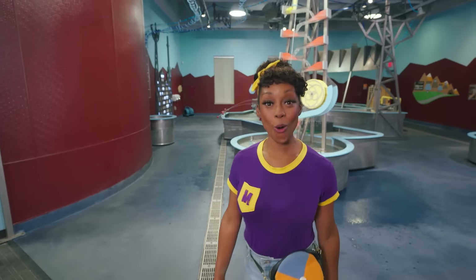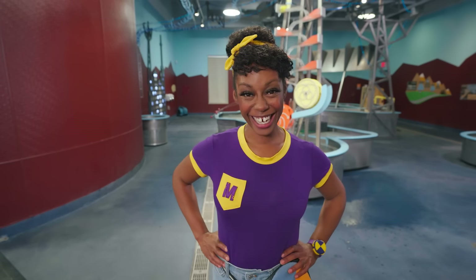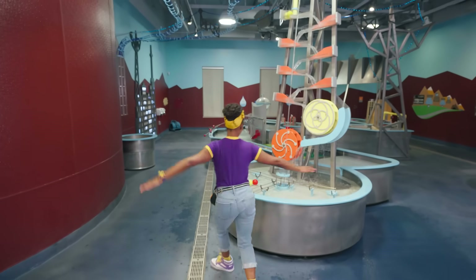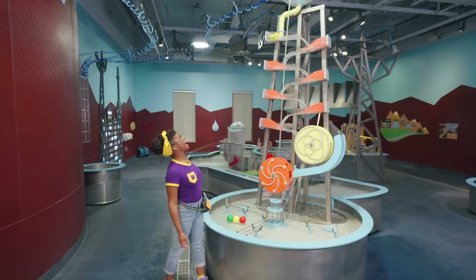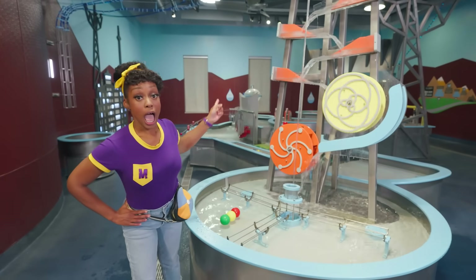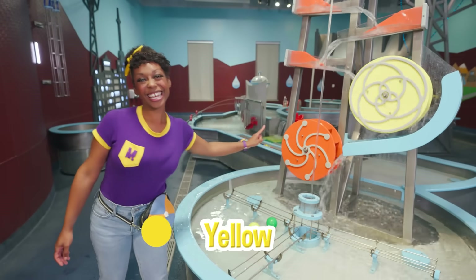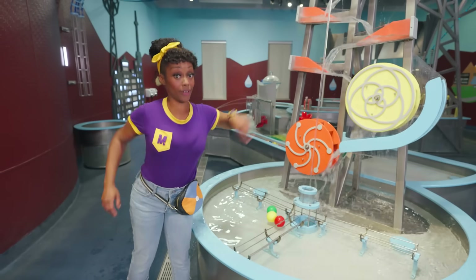Whoa, water world! I bet there are some cool experiments here. Let's move our bodies like water. Whoa, look at this tall tower. I bet it does something really cool. The ramps help move the water down to these two big circles. One circle is yellow and the other is orange. The yellow one is moving a lot faster than the orange one.